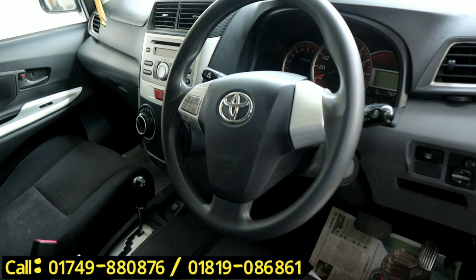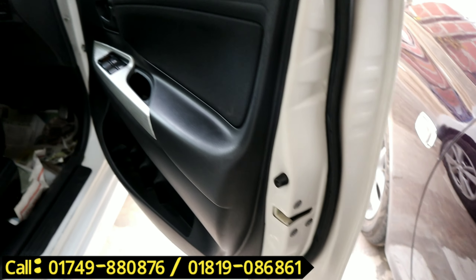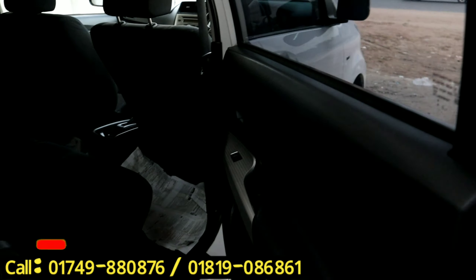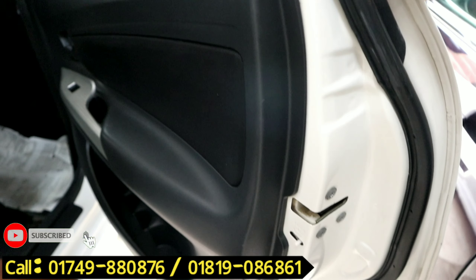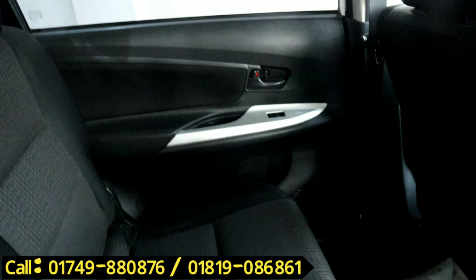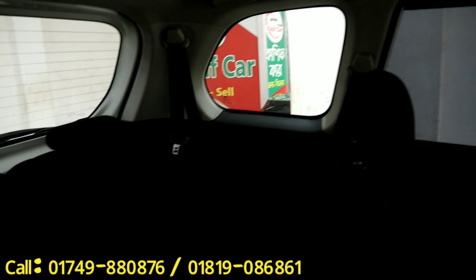This is a fresh condition. This is a fresh one. This is a dual AC, adjusted to a 7-seat configuration.